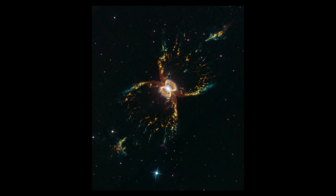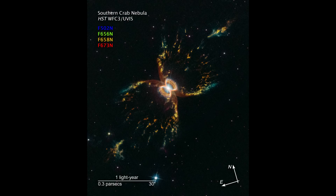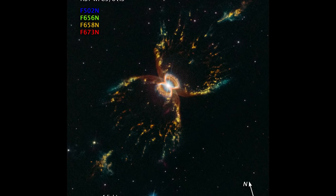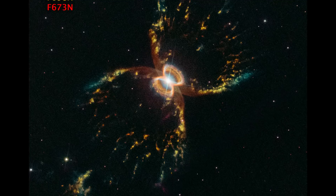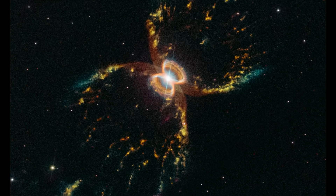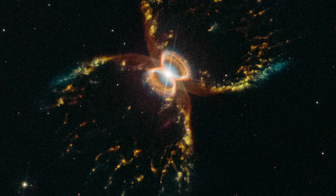This nebula is located 10,700 light-years away and spans almost four and a half light-years across. Using several filters on the Wide Field Camera 3 onboard Hubble, vibrant colors and an hourglass shape resembling the legs of a crab are easily seen.